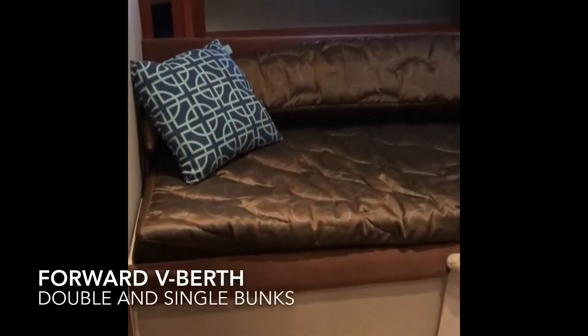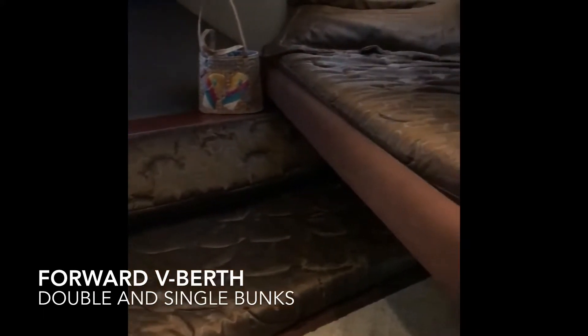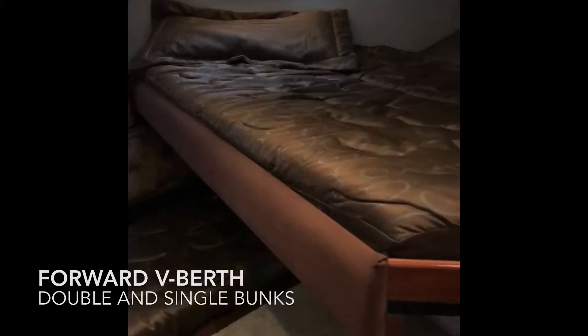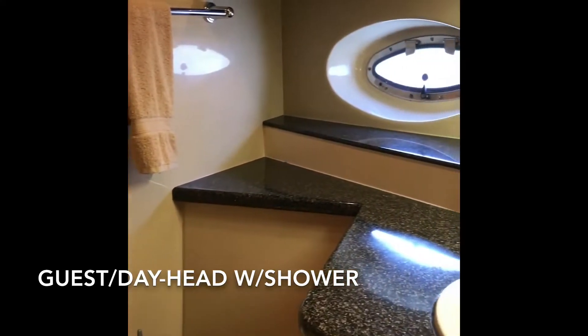Nautical Rose was built with an optional V-berth forward, offering one single bunk and a convertible double bunk with accommodations for up to three. Her guests will appreciate the en-suite head and shower, which is also your shared day head.